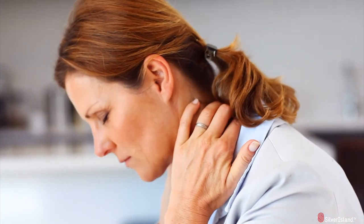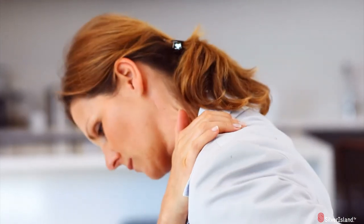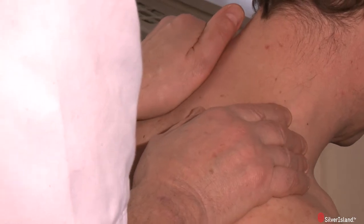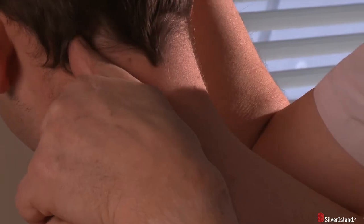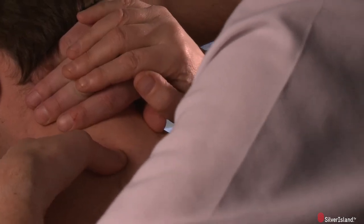Neck pain affects thousands of people every year, and yet treatment options for neck pain are somewhat limited in comparison to back pain. Manual therapists use a variety of techniques to treat neck pain, but when these standard treatments fail to produce adequate results, the treatment options are very limited.